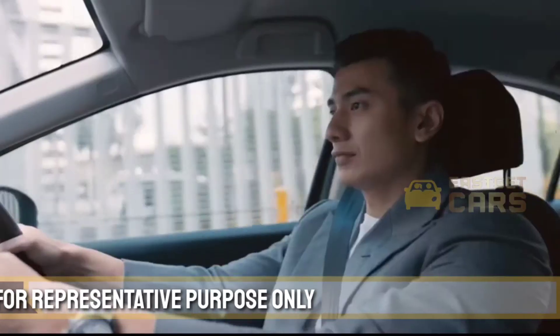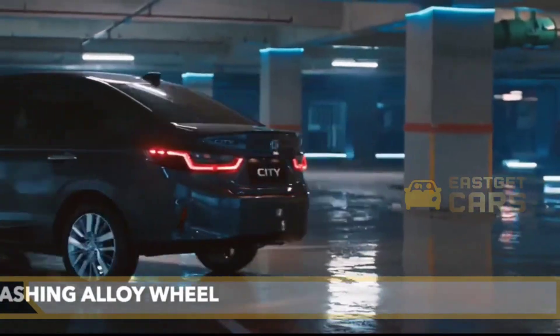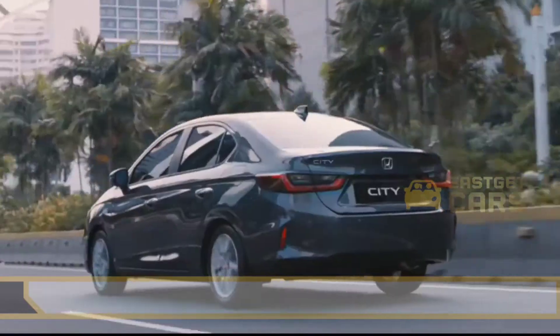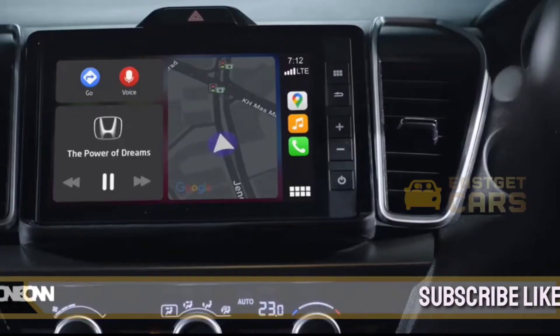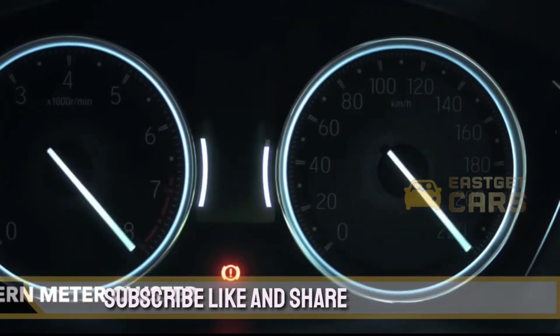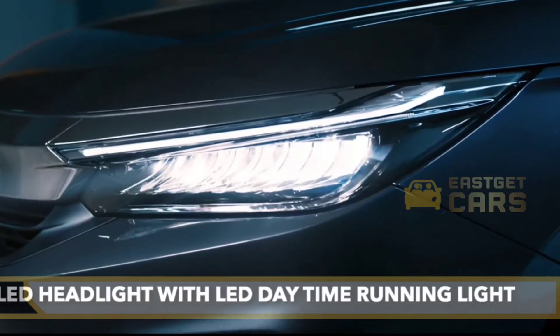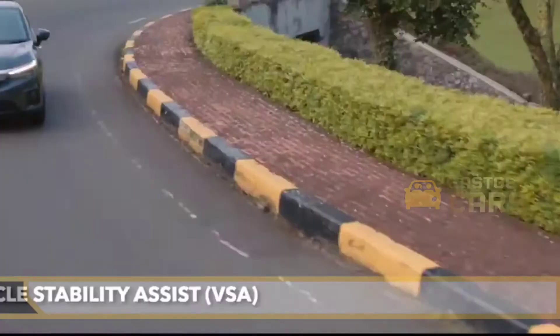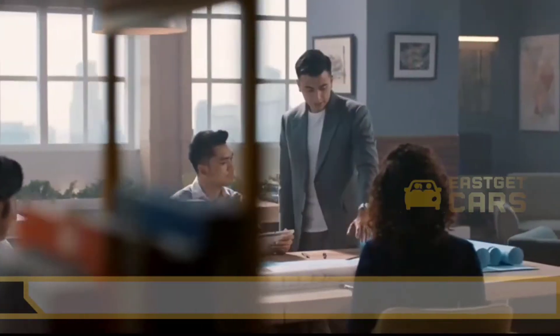Just one glance is all it takes to visualize the improved driver experience offered by the Honda City. When you go into the driver's seat, the instrument panel welcomes you with an ergonomic design and smart layout. With the City's first walk-away auto function, remote start, and keyless window remote operation, the vehicle locks itself automatically when the key is more than 1.5 metres away.